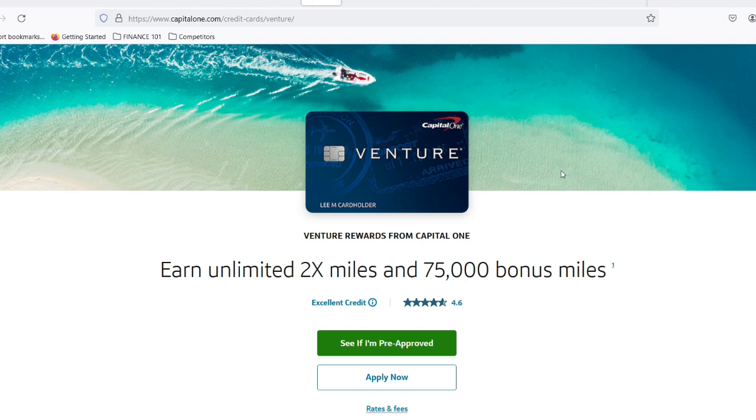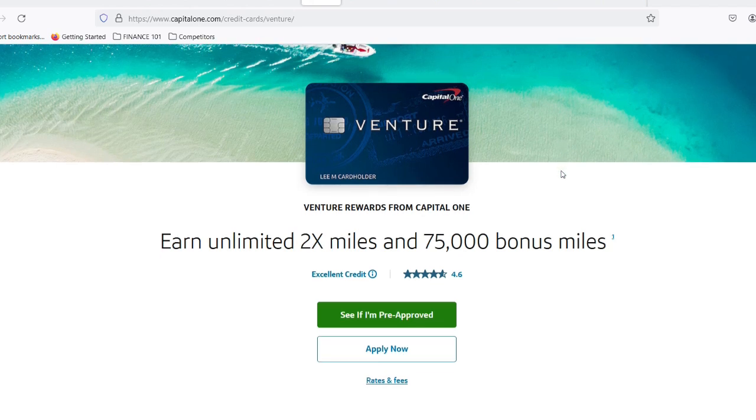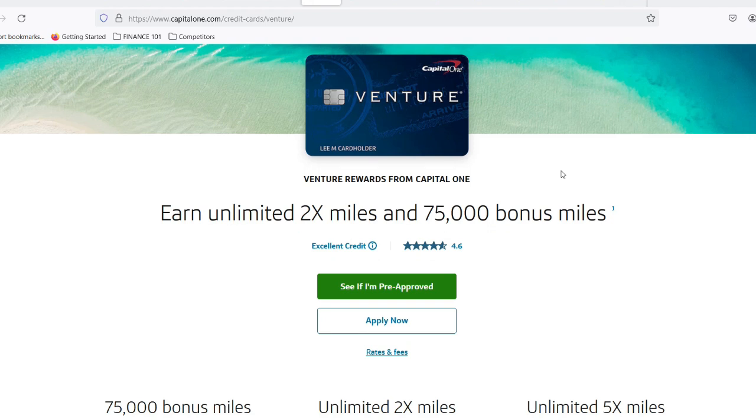It's like a tiny voice whispering, 'Just pay a little bit now, you can deal with the rest later.' But before you succumb to its siren song, let's crack open the code and understand what that minimum payment truly means for your Capital One Venture Card.